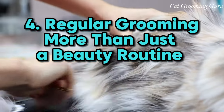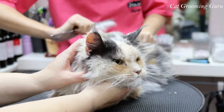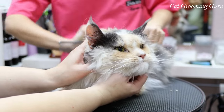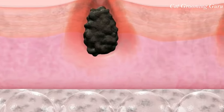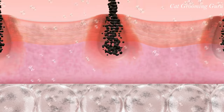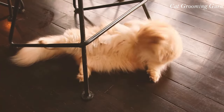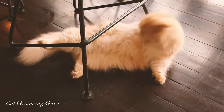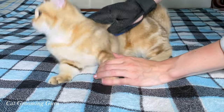Number 4: Regular grooming — more than just a beauty routine. Regular brushing isn't just a bonding session; it's essential for your cat's coat health. It removes dead hair, dirt, and prevents those dreaded hairballs. Whether it's a short-haired tabby or a fluffy Persian, each breed has its own grooming needs. So grab that brush and make it a part of your daily cat care routine.